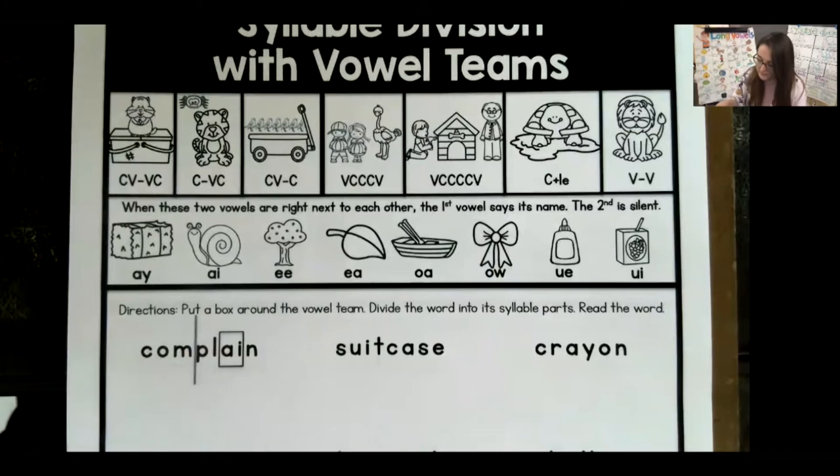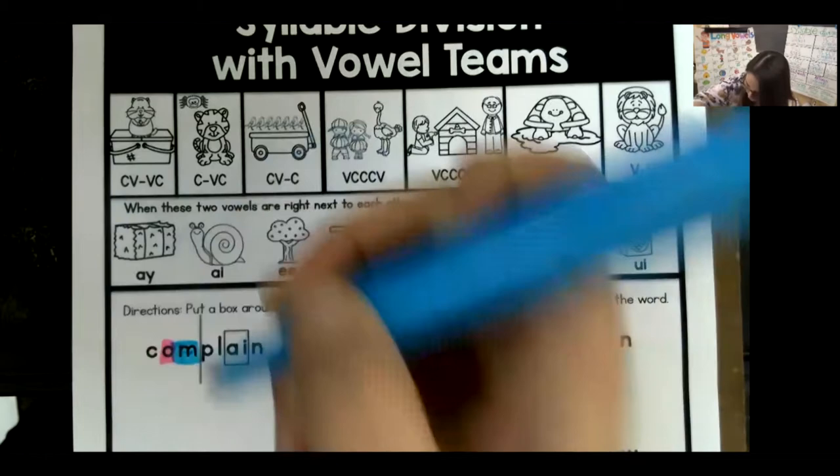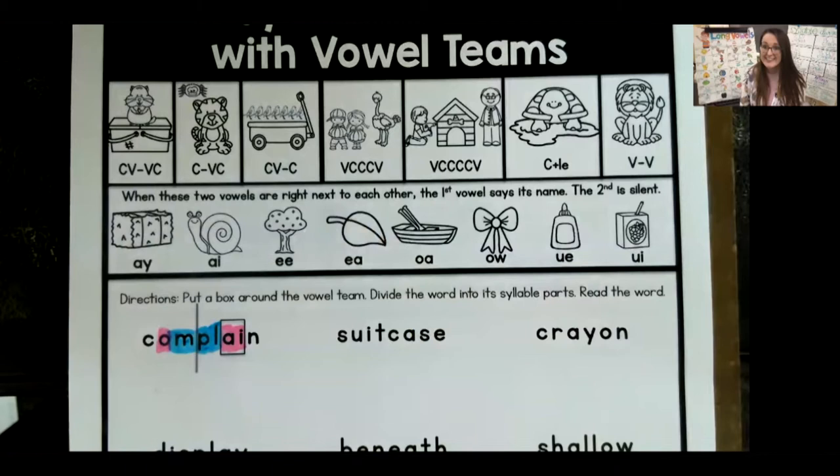Let's look at this first word: complain. I see the vowel O — we'll put vowels in pink, just like our chart. Then P, L — consonants. Then A-I — there's a vowel team. And N at the end. Can you say that with me? Complain. Very good. Complain just means you might be griping or groaning about something you maybe don't want to do. Now let's put our sounds up: C, O, M, P, L, A, N. Blend it — complain. Test it — complain.